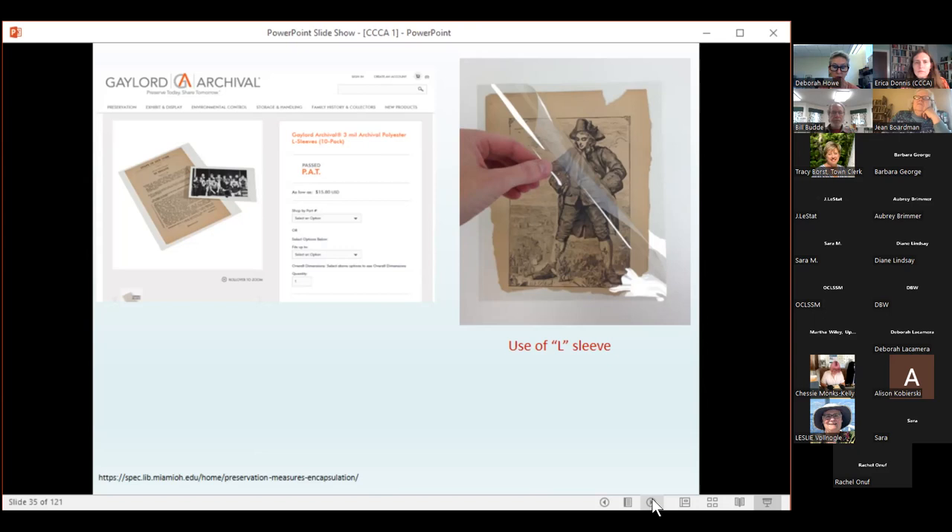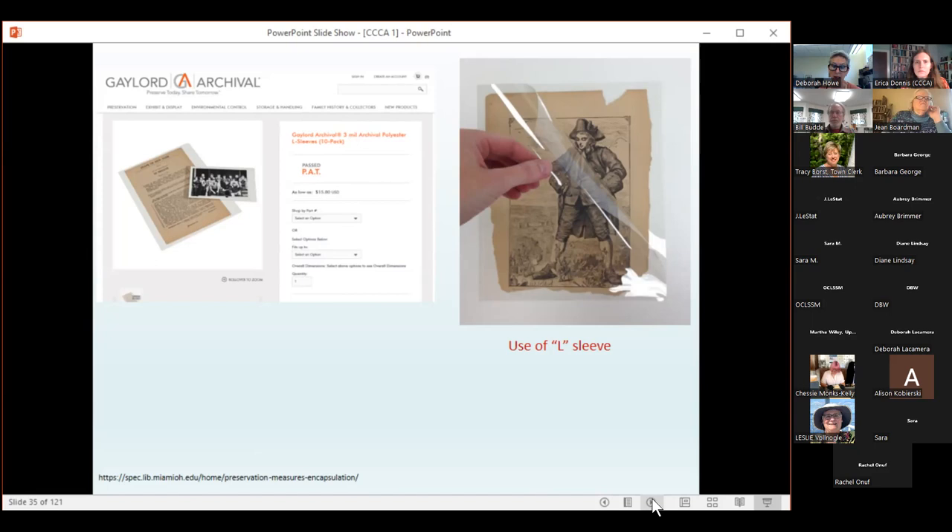A potential drawback to encapsulation is the characteristic electrostatic charge. Any document containing friable media such as charcoal, pastels, colored pencil, graphite, some paints, and flaking ink should not be encapsulated. The electrostatic charge of the polyester can lift the media off the paper, causing significant damage. It is best to use an acid-free folder for these types of items.